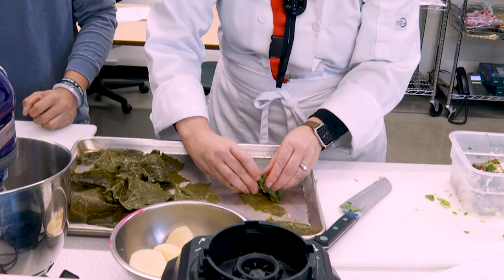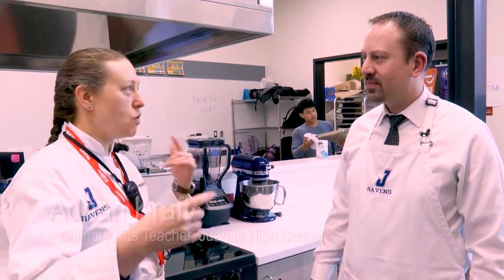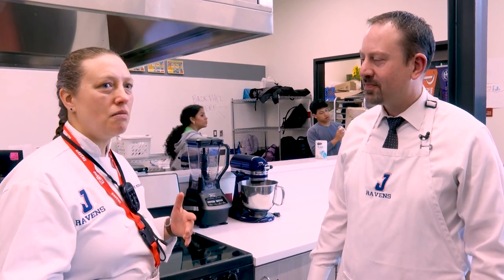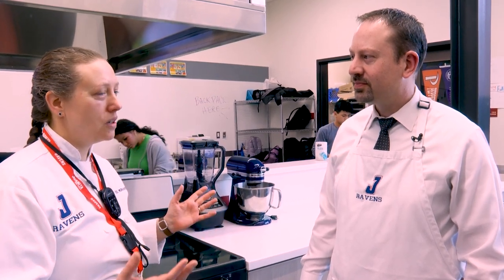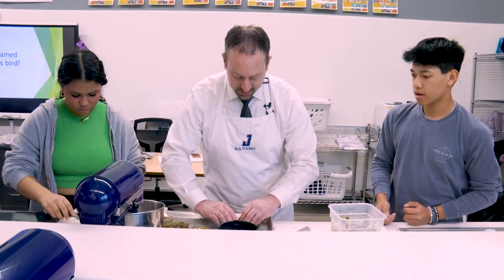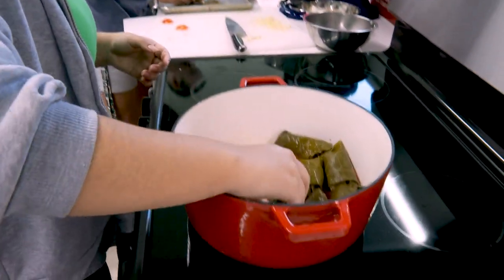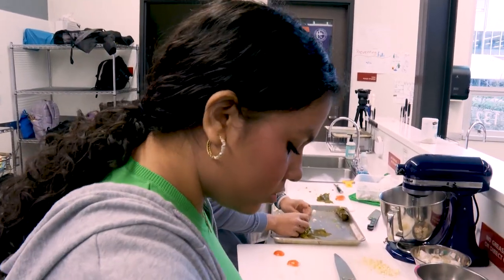I can see integrating courses and working more languages, especially with the diversity of our student body. There's a lot of opportunity to bring experience into the classroom, and that helps the community understand one another. Food is the perfect venue for learning about new things.